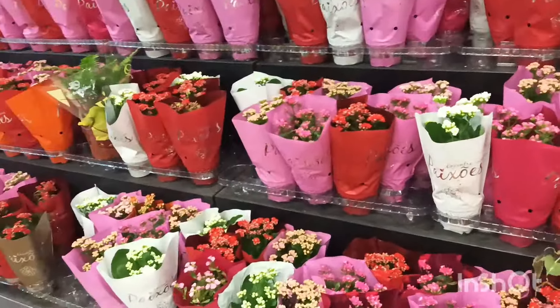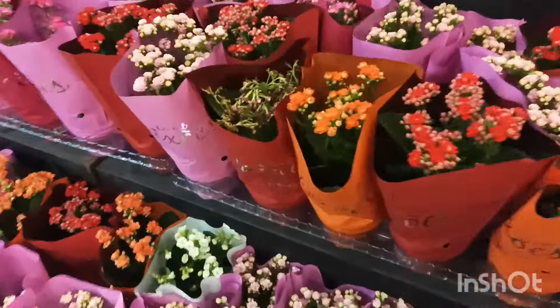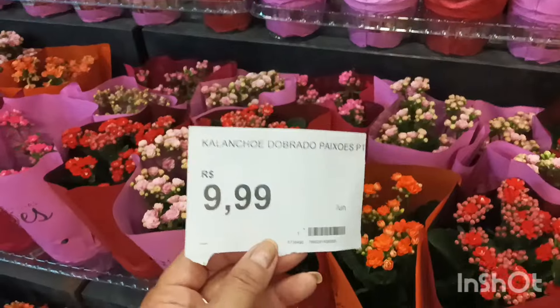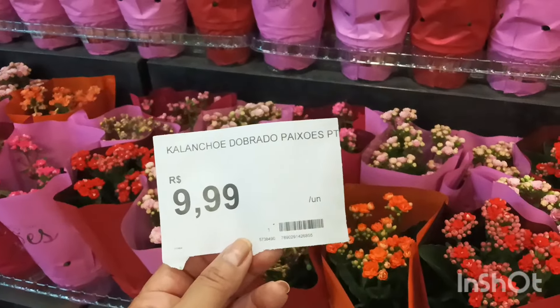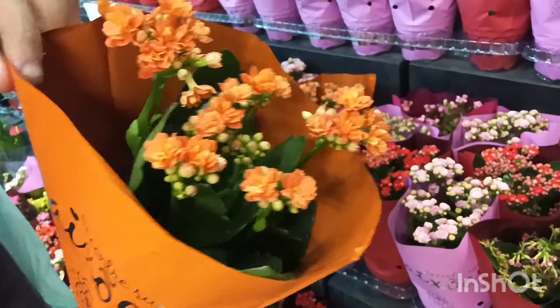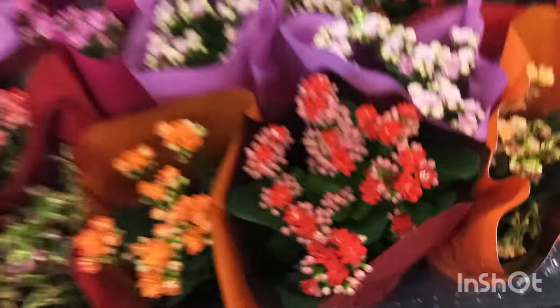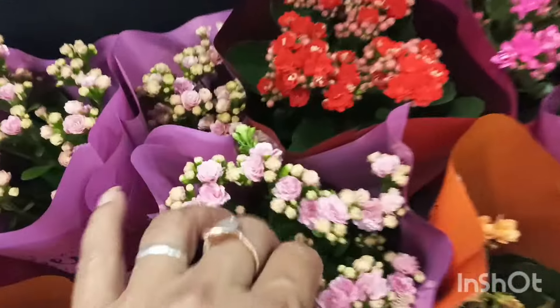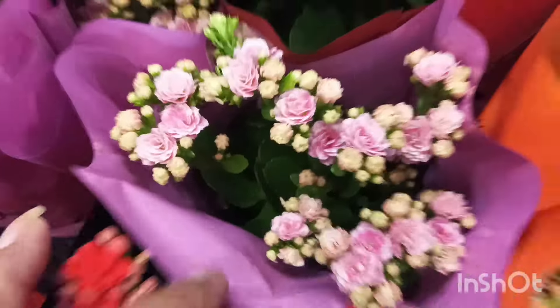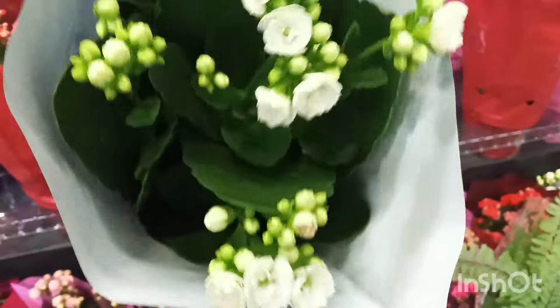Vamos começar aqui com a flor Kalanchoê Paixão. Kalanchoê Paixão hoje aqui no Carrefour da Barra da Tijuca, tá saindo por R$9,99, gente. É o pote 11. E olha como que essas meninas estão muito floridas — da cor da embalagem, combinando com a embalagem. Olha que lindo. Estão bem floridas, cheinhas de botões, bem fresquinhas.